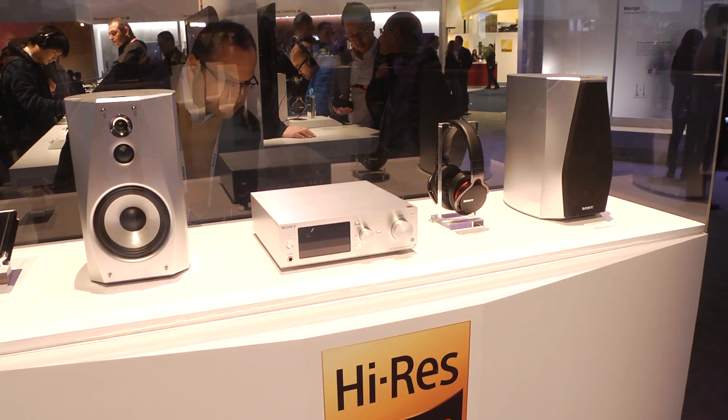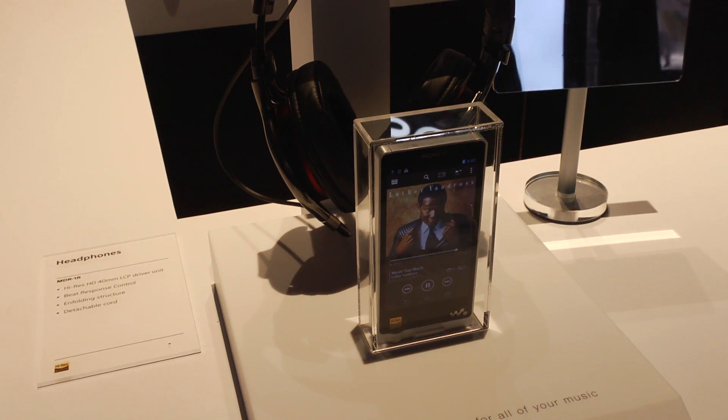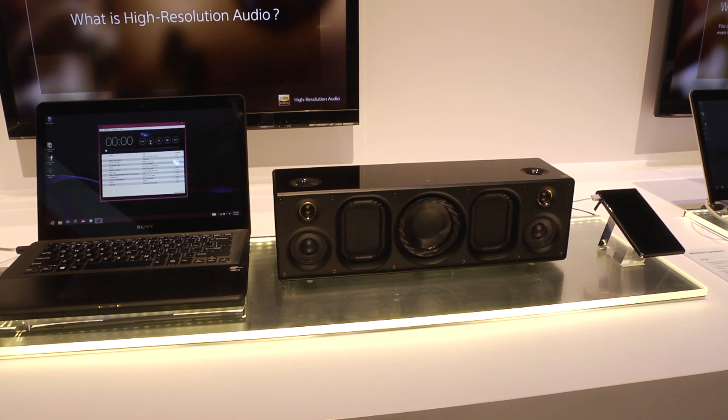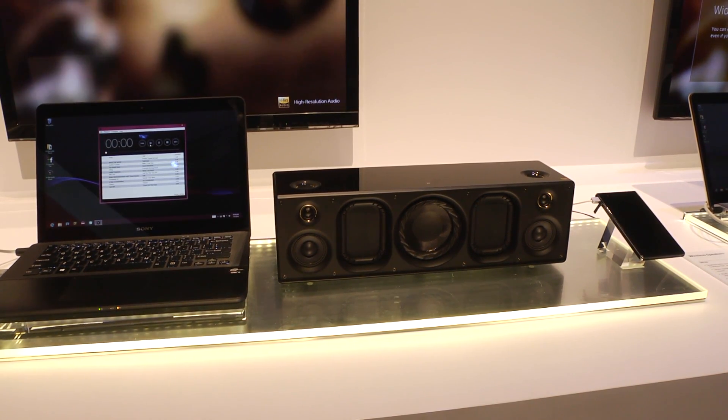If you're more interested in high-resolution audio than high-resolution video, Sony has a number of new products on show. Their high-resolution audio Walkman will be launched in the UK in the spring and will retail for £500. Sony will also be launching their SRS-X9, which is a high-resolution audio wireless speaker.